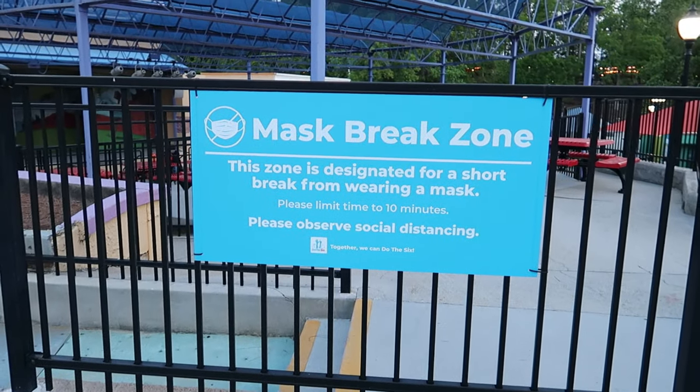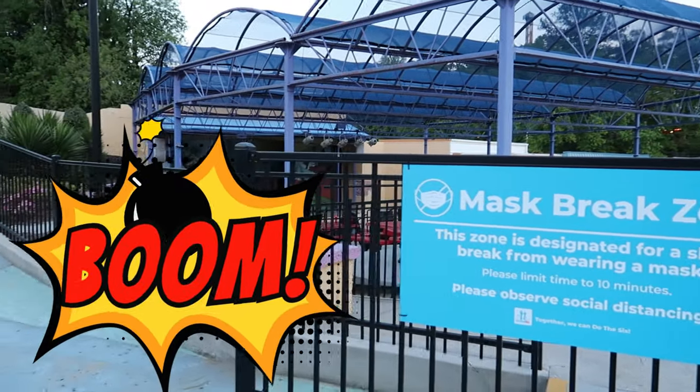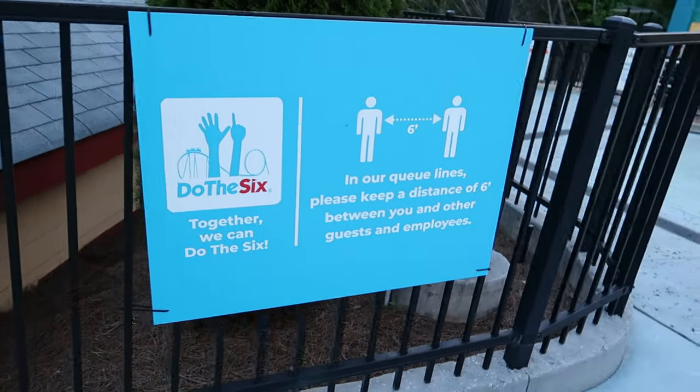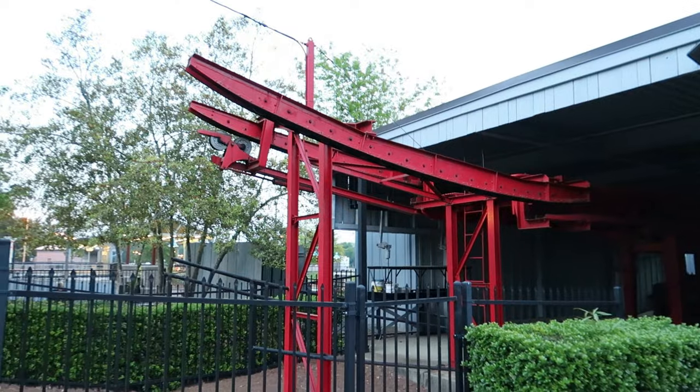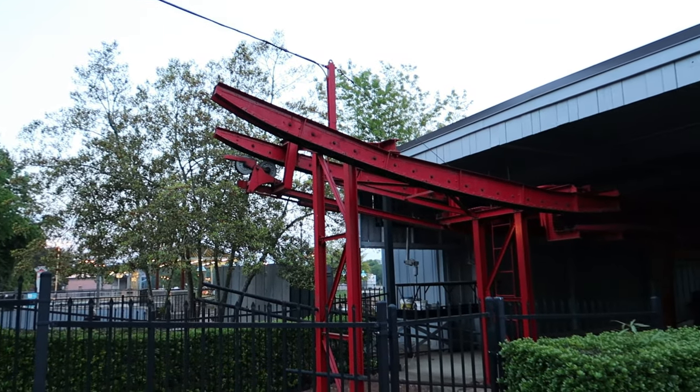There is a mask-break zone here in Bugs Bunny Toontown. So if you need a mask break, that's where you go.